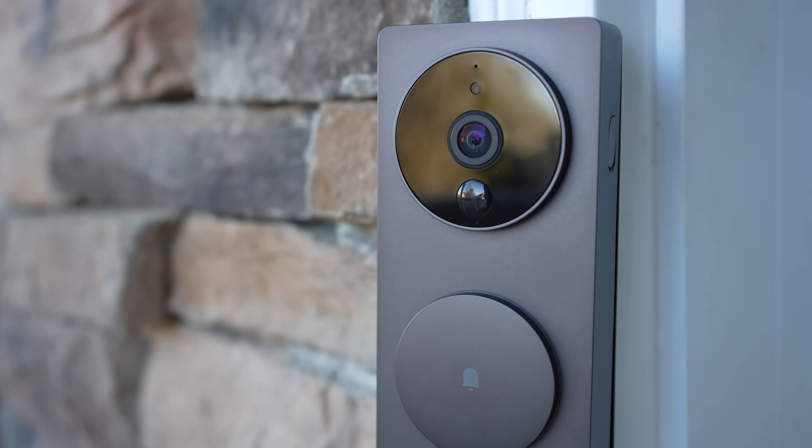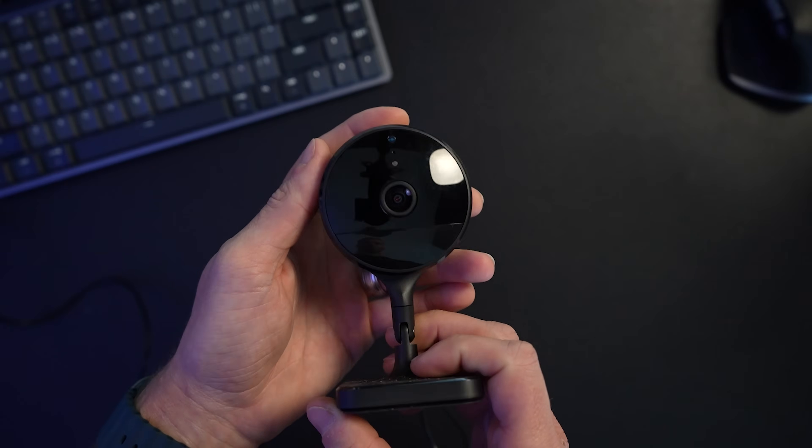Matter cameras can work over Wi-Fi, Ethernet, or Power over Ethernet. Matter support is backwards compatible, meaning existing cameras could get Matter support via an over-the-air firmware update — though that's completely up to the camera manufacturers. The new spec supports both continuous recording and event-based recording, as well as local on-device, local network, and cloud recording.